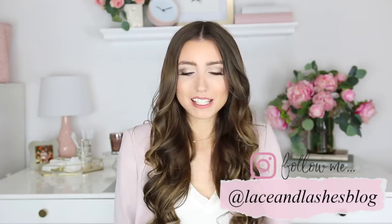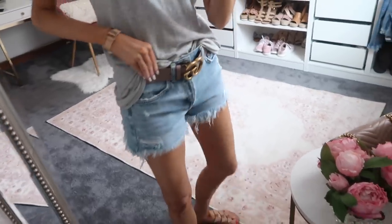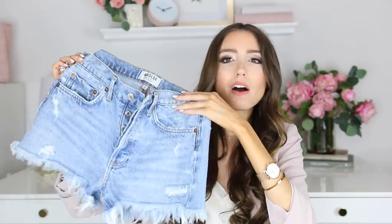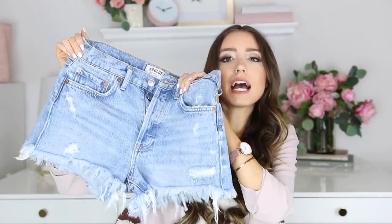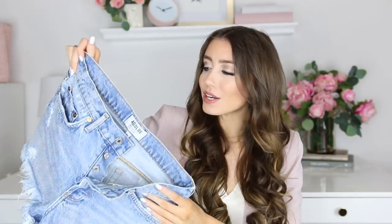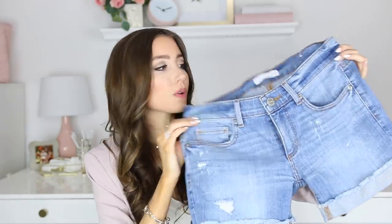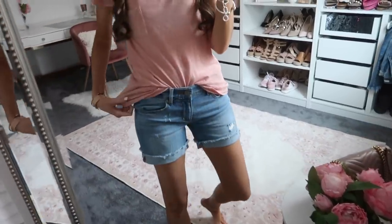Next, the second must-have is a pair of denim shorts. These are my Agolde denim shorts — I've worn them more times than I can count. They go with so much and are incredibly comfortable. I size down one size and get the 24 even though I'm usually a 25. They button up and have a frayed hem. If you prefer longer shorts, I'll link the same brand's best-selling longer pair. For something less distressed, Loft makes a really nice pair that's a bit longer with a cuffed hem.